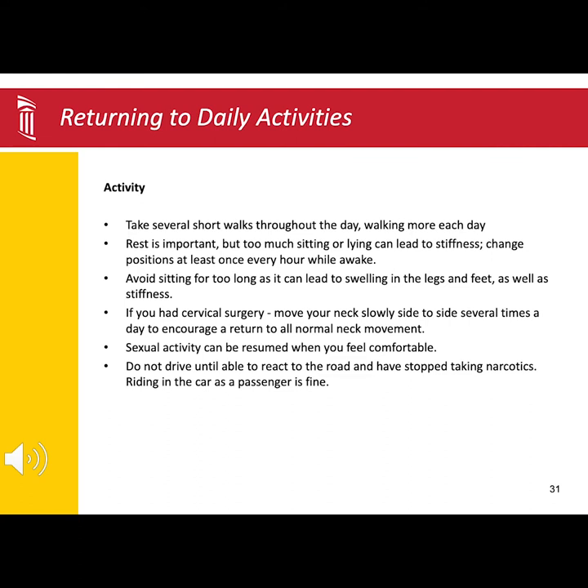If you have had cervical or neck surgery, you can begin to move your neck slowly, side to side, left to right, kind of like a slow nod no. This movement will help stretch out the neck muscles, helping with any tightness and tension you are feeling, and regaining your normal neck movements.